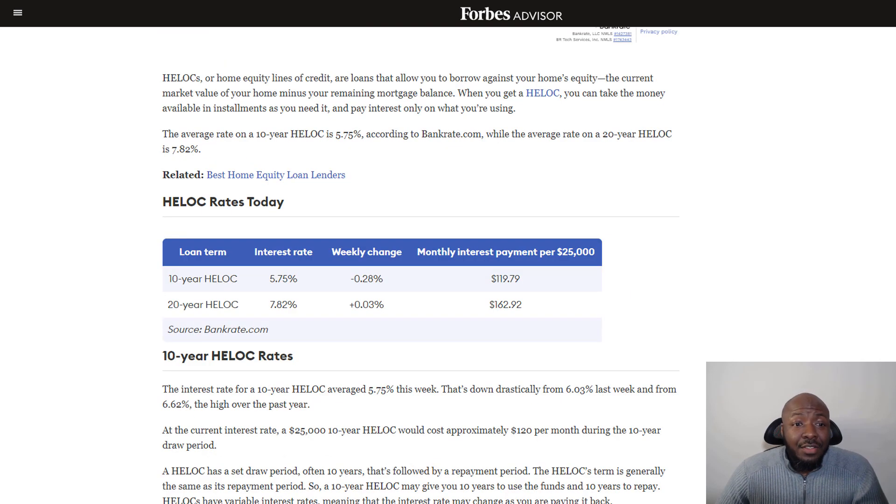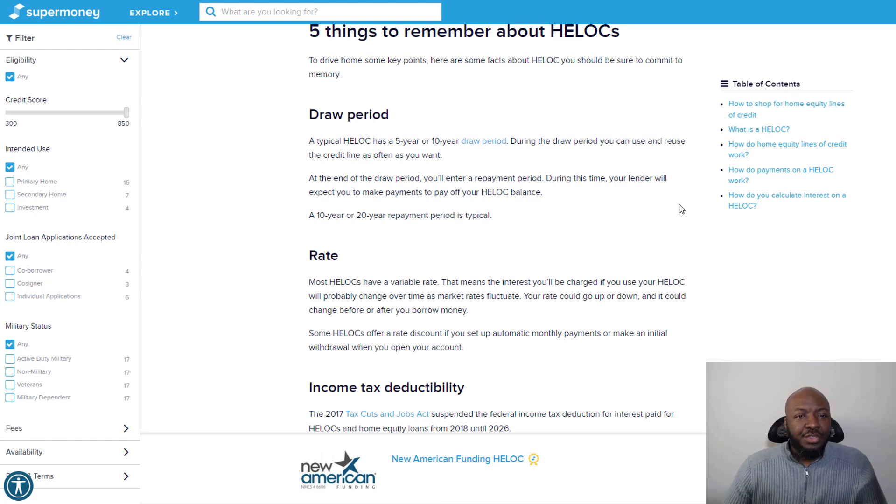They also list some payment examples. Say you had a 10-year HELOC at 5.75% and took out $25,000 — your monthly interest payment would be about $119. On a 20-year HELOC at 7.82%, you'd be paying about $163 per month on that same $25,000.